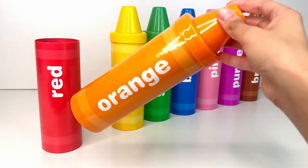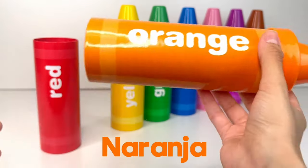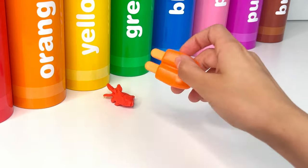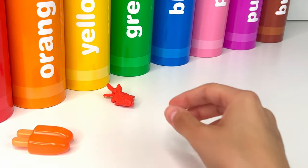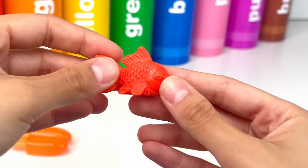Our second color is orange, or naranja in Spanish. Let's see what's inside. This is an orange double popsicle — popsicles are so yummy and fresh. Next we have a goldfish. It's so cute and funny.